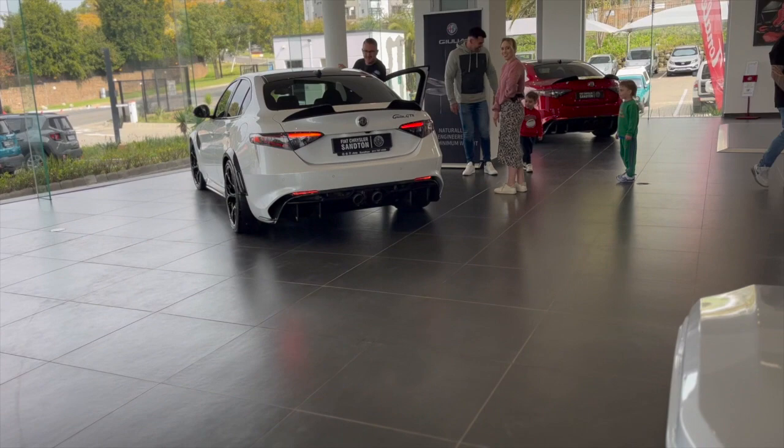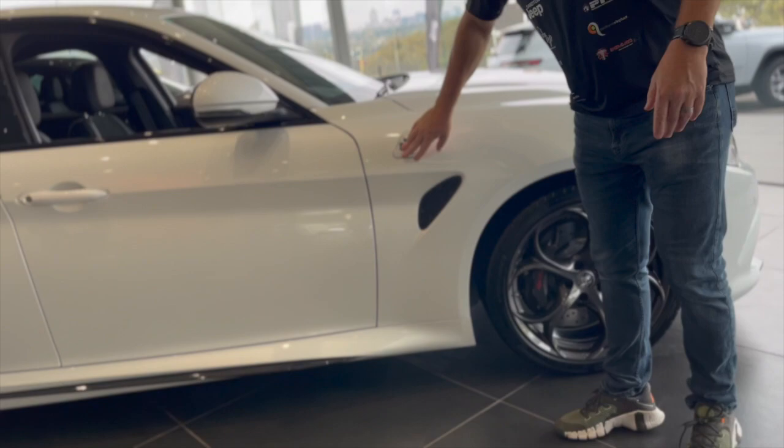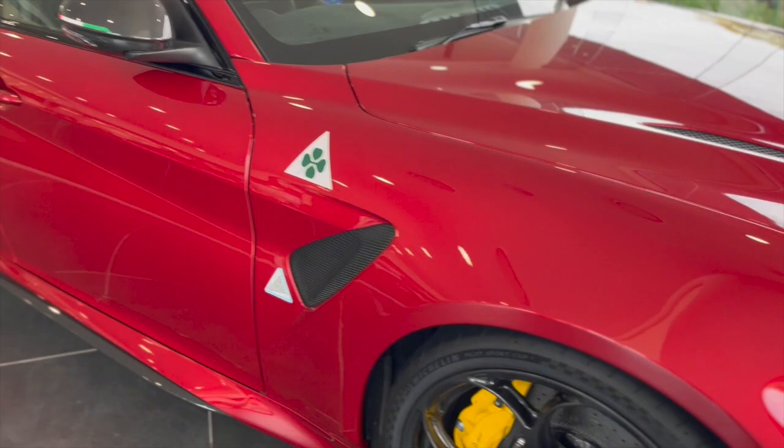Listen to that — the Alfa Romeo Giulia GTAM. Everything's aluminum. Let's take a closer look at this GTA saloon car. I've reviewed this car before, so check up here for that video as well as the other videos I've shot here.